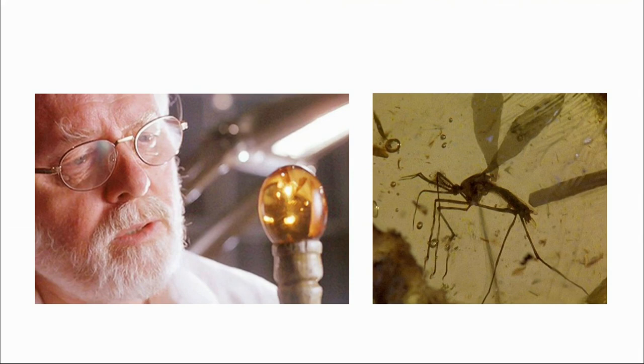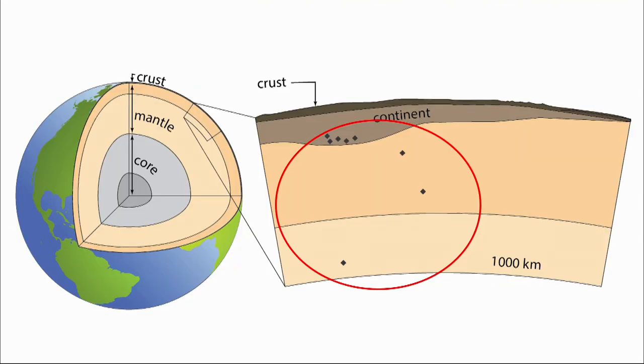Very rarely, there are even diamonds that crystallize below the continental plates. These are called super-deep diamonds, and they're by far the deepest, well-preserved physical samples we can hold in our hand.